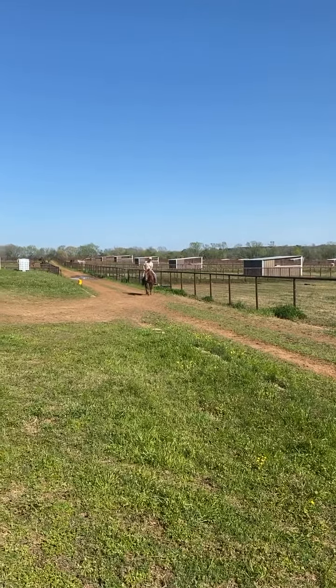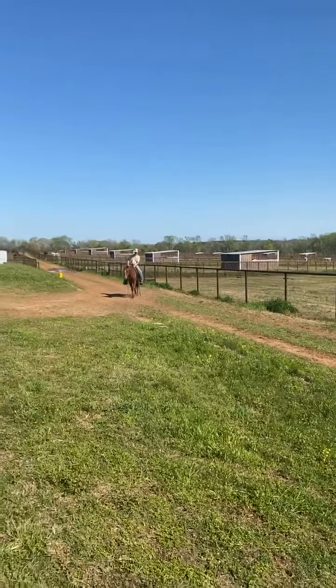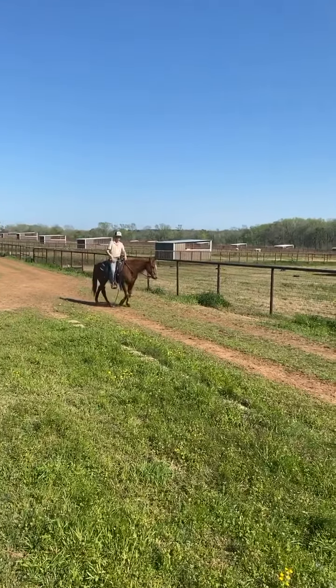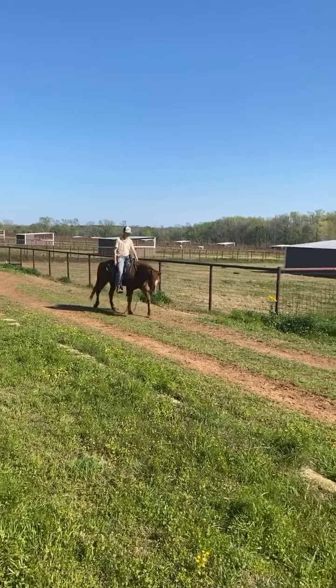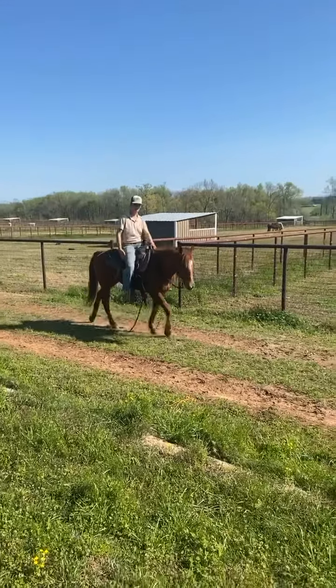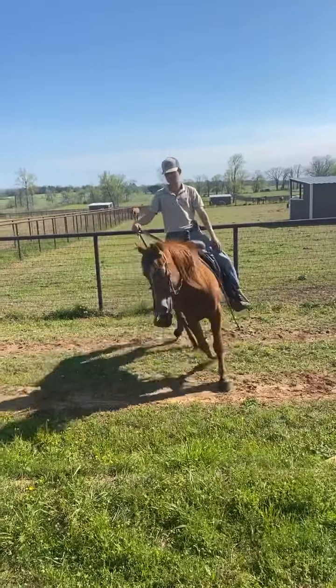Let's get him in there first. This is a super nice horse. Jordan, just bring him right here in front of us and then just turn him around both directions. Jordan's already loped him around and he rode back off on a loose rein with his head down after he loped him. He is one-hand broke.